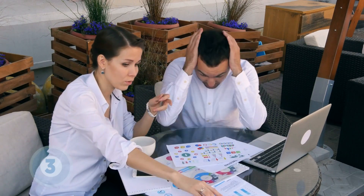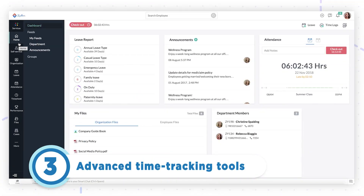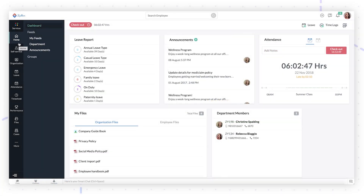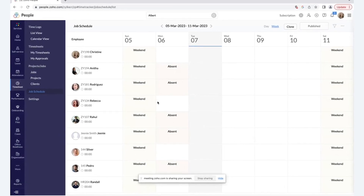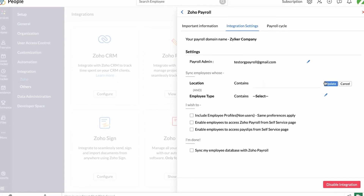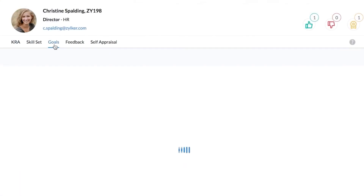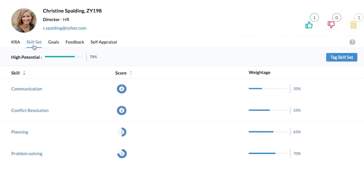If you struggle with accurately tracking employee hours and performance reviews, Zoho People offers advanced time tracking tools. With a higher subscription tier, you get advanced tools that effortlessly monitor employee hours, overtime, and leave. This feature ensures accurate payroll processing and keeps you compliant with labor laws. On top of that, Zoho People offers a robust employee performance management system, allowing managers to set goals, conduct reviews, and provide continuous feedback.